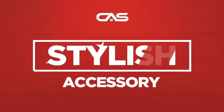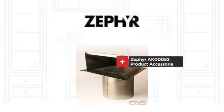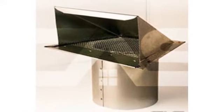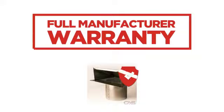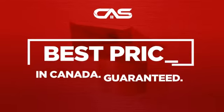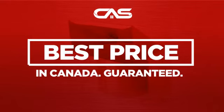Need a stylish accessory? Try this accessory model from Zephyr, backed with a full manufacturer warranty. And only at Canadian Appliance Source, you get this accessory at the best price in Canada.